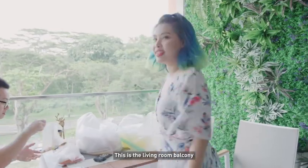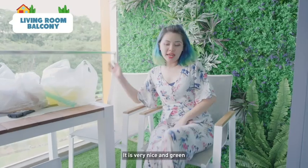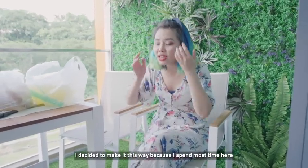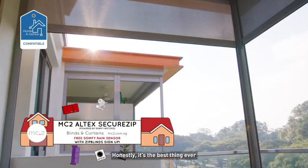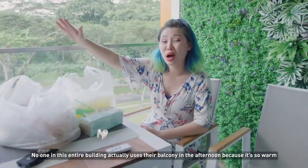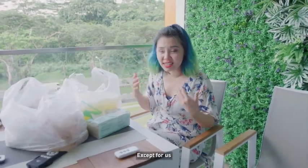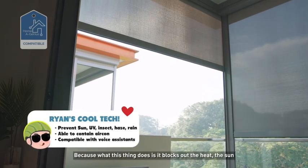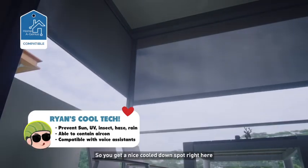Here! This is the living room balcony. It is very nice and green. I decided to make it this way because I spend the most time here. And the most special thing would be my outdoor blinds — honestly the best thing ever. No one in this entire building actually uses their balcony in the afternoon because it's so warm. Except for us! Because what this thing does is that it blocks out the heat, the sun, the UV rays and everything. So you get a nice cooled down spot right here.